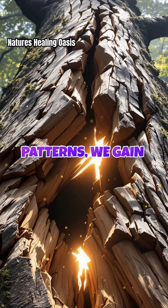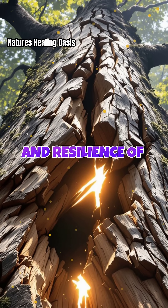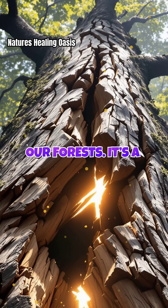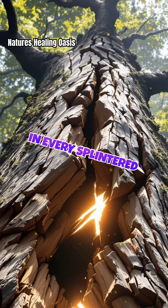By observing these patterns, we gain insight into both the vulnerability and resilience of our forests. It's a reminder that even in destruction, there's a story of endurance written in every splintered line.